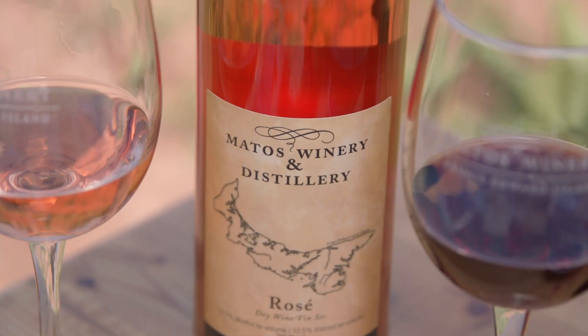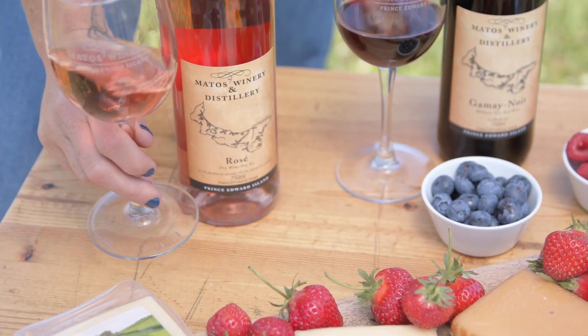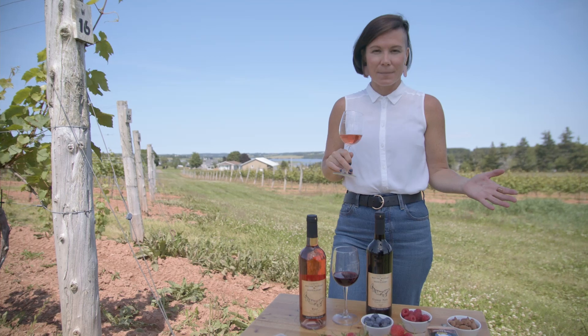So our first pairing is with the Matos Rosé. It has all these gorgeous strawberry aromas, some raspberry flavors in there. It's basically summertime in a glass.